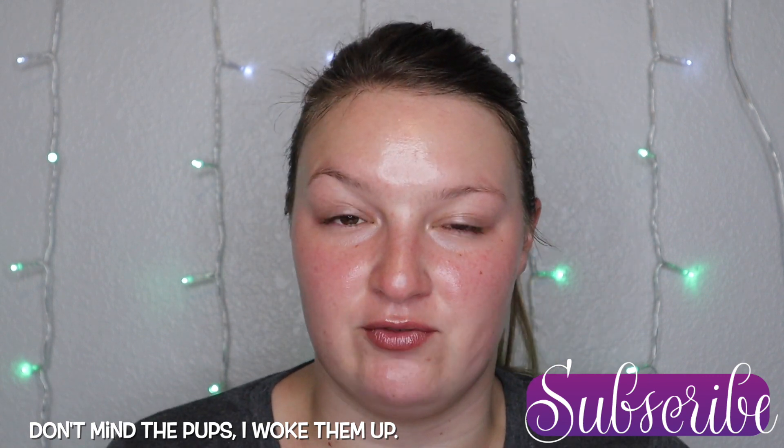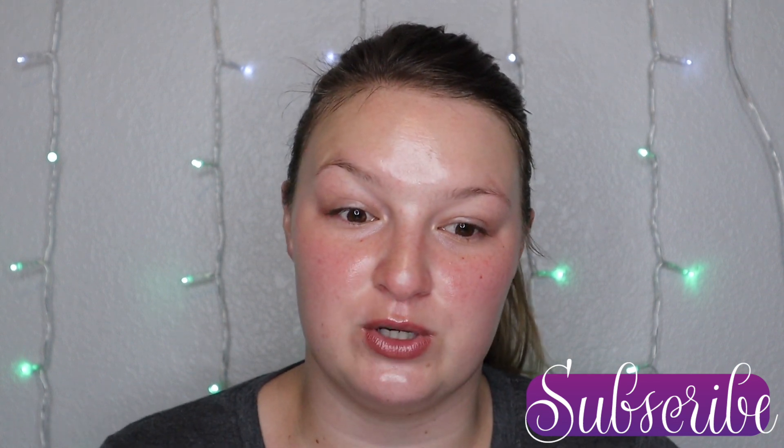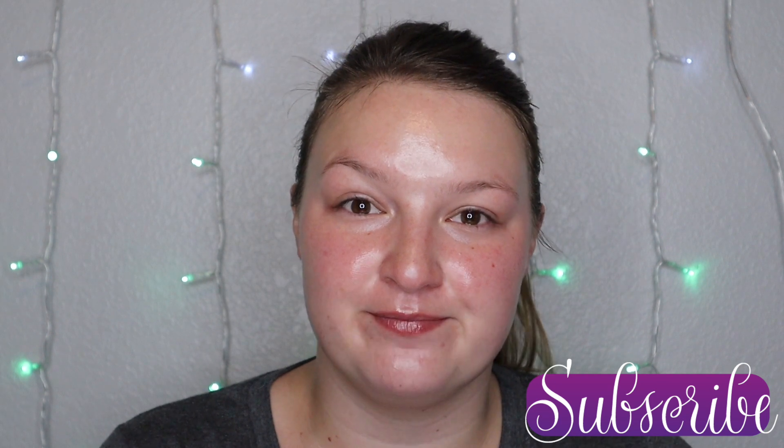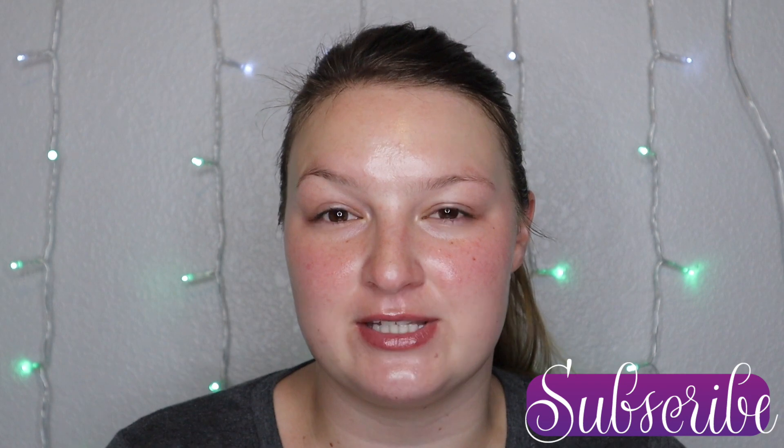Sometimes I do have to travel a little bit, so today's video is just how I would do my makeup when I actually have to go to the office. Before we begin, I would love if you would hit that subscribe button — it would mean so much to me — and we'll get started.